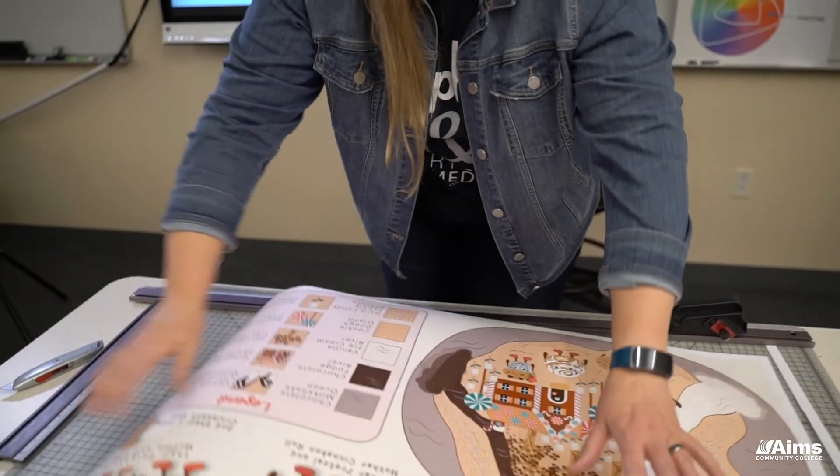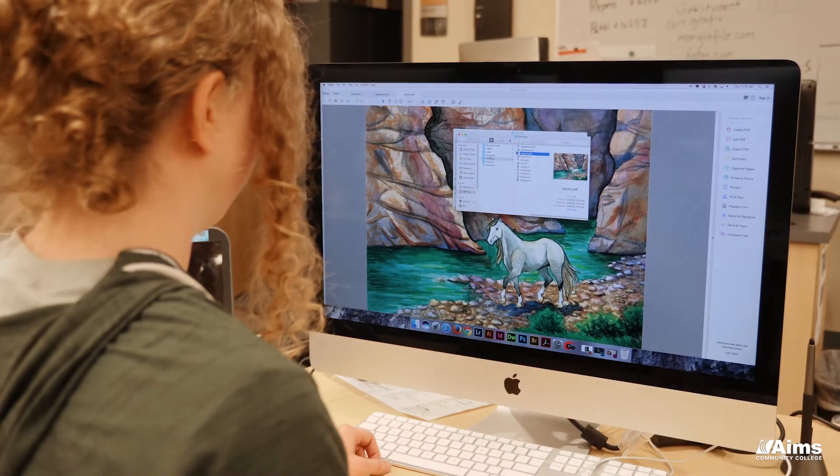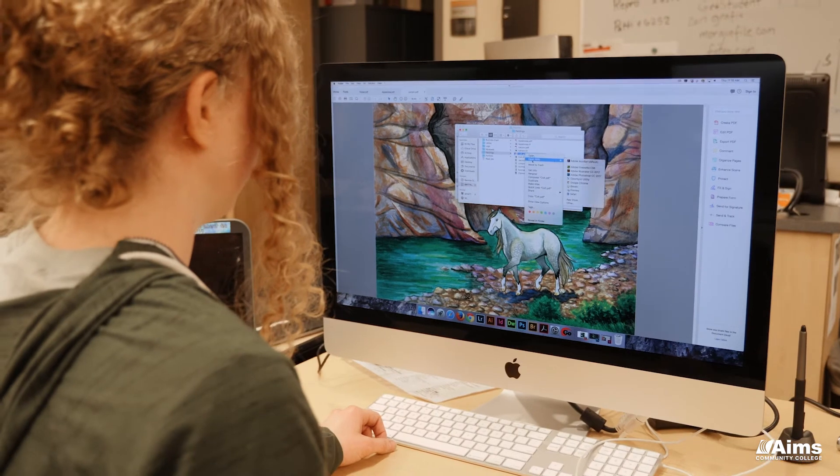Our instructors get to come around and work with you individually. Being able to have that kind of relationship with the instructors really helped me when I was a student, and I think that's one of the things that is a big plus for our program.